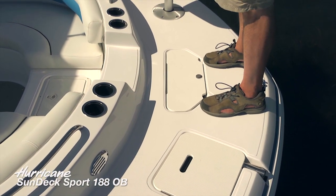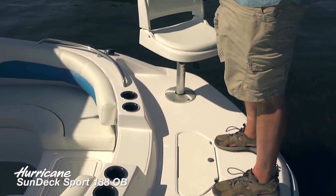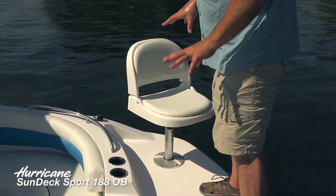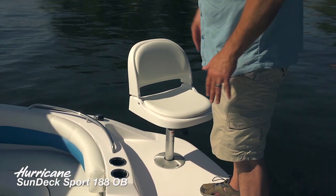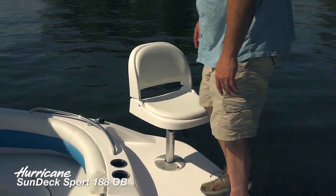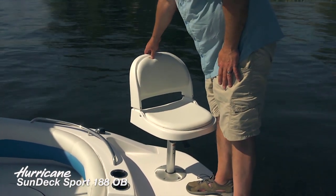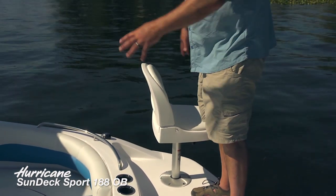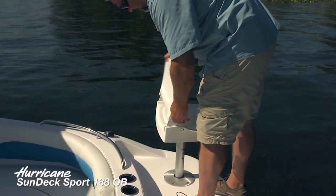This particular 188 is configured with a fishing package, and we'll point out a couple of those features as we move around the boat. Especially nice to have up on this forward deck is this deluxe fishing pedestal chair. It swivels completely around so you can fight fish all over the boat.